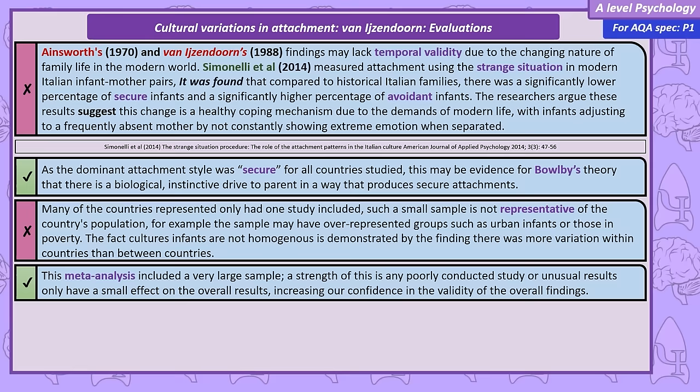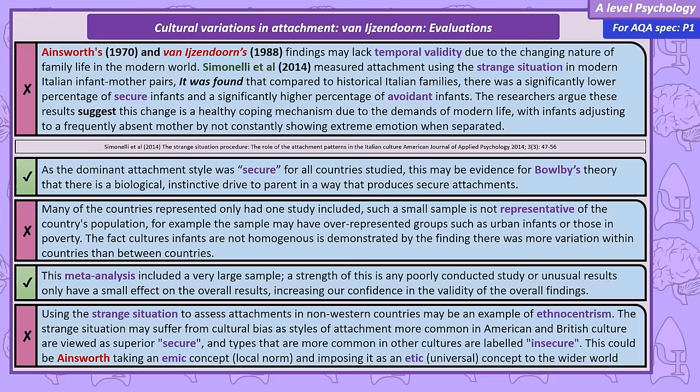Returning to an evaluation for the Strange Situation: the observation was initially developed with Western samples and assumed to apply globally. This assumption risks cultural bias. In the Strange Situation, secure attachment is argued to be the best type, but it's far more common in individualistic Western cultures — 75% in the British sample and as low as 50% in the Chinese. It is ethnocentric to assume your cultural norms are superior.